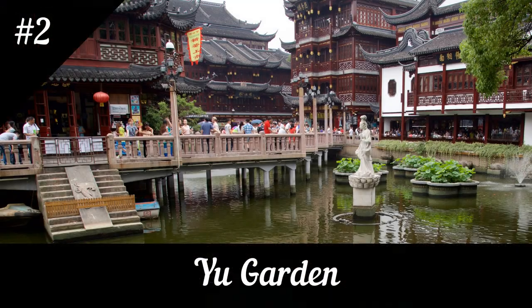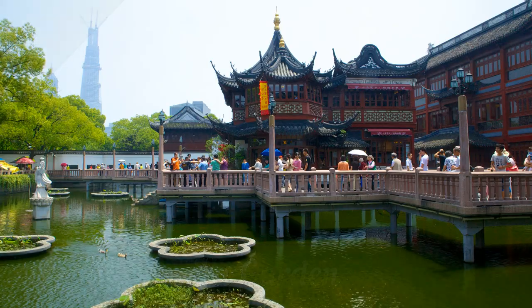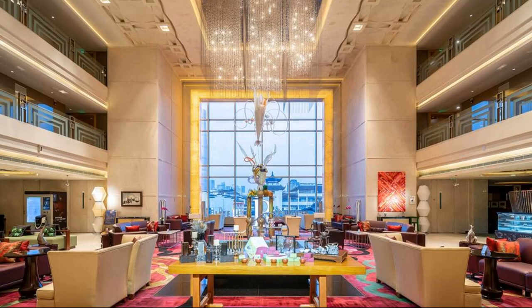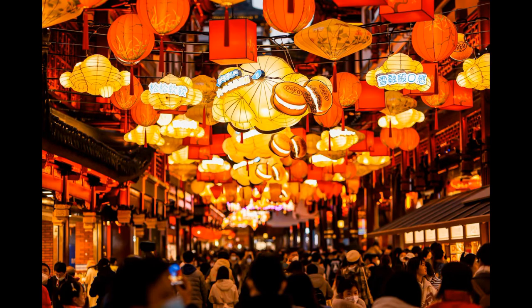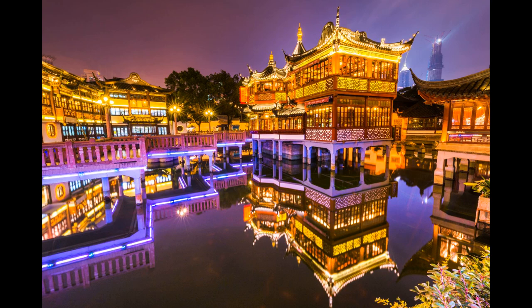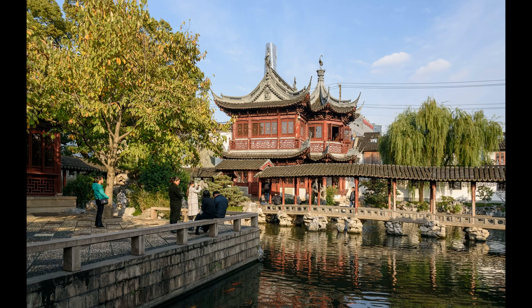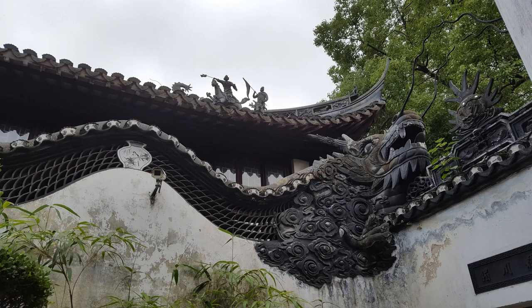Yu Garden is a tranquil oasis in the middle of bustling Shanghai, offering visitors a chance to immerse themselves in Chinese culture and history. The garden was built during the Ming Dynasty in the 16th century and has since been restored and expanded. Its design is inspired by traditional Chinese landscape paintings, with rock formations, ponds, pavilions, and bridges creating a serene and harmonious atmosphere.